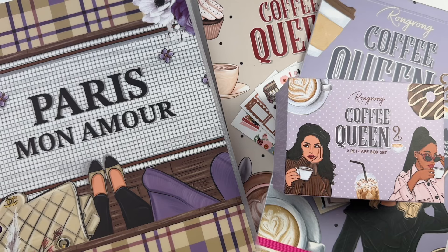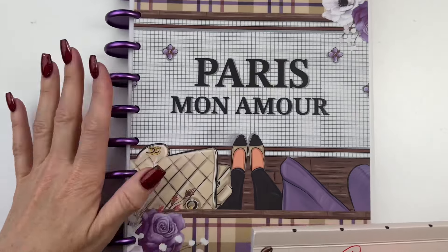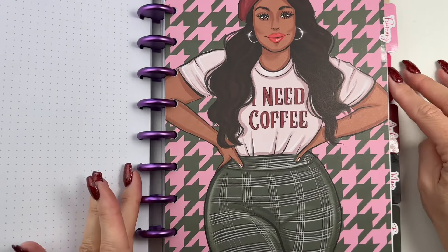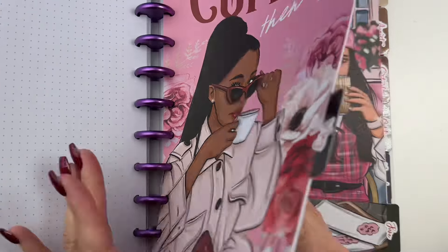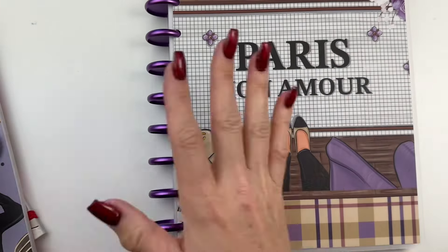The first collection is called Coffee Queen and she has a planner in this collection for 2025, which I purchased. It is gorgeous with a pretty coffee theme in pink and purple. I absolutely love this collection. So it has a planner.